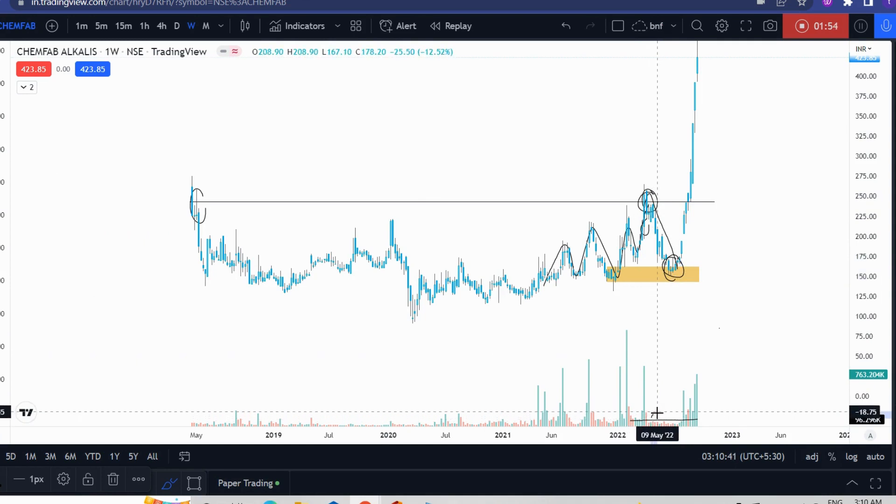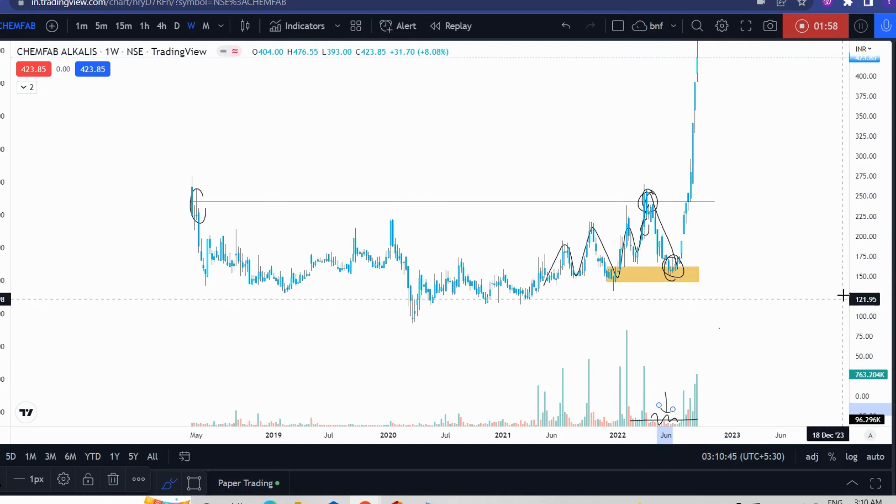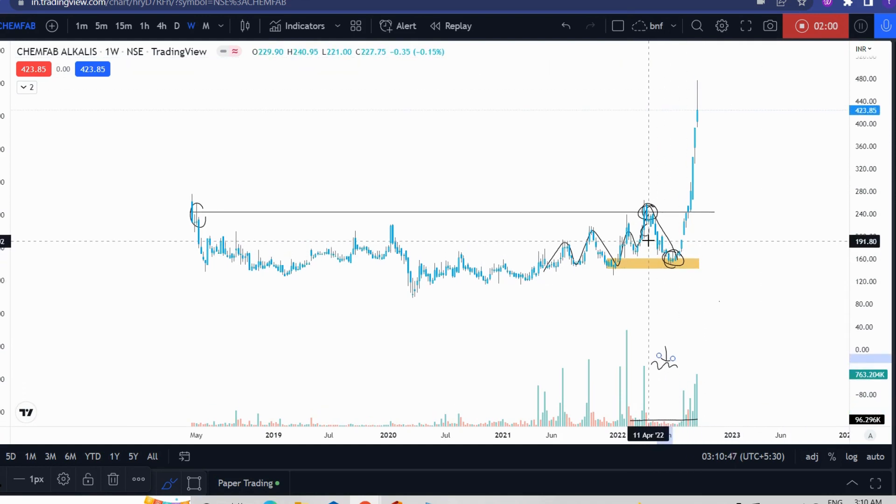And if you look at the volume, you can see how much lower volume there was, which clearly proves the selling potential. Then the market turned into a big profit. I entered here, around 16 rupees.